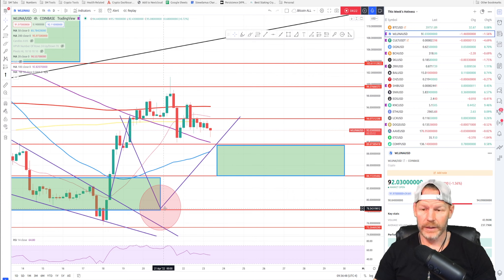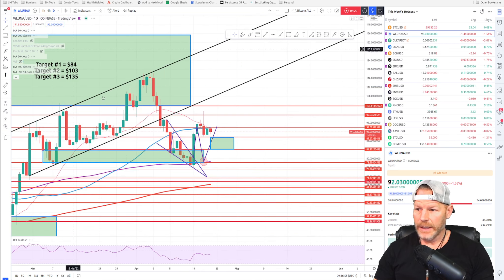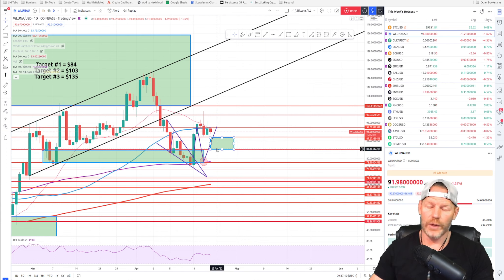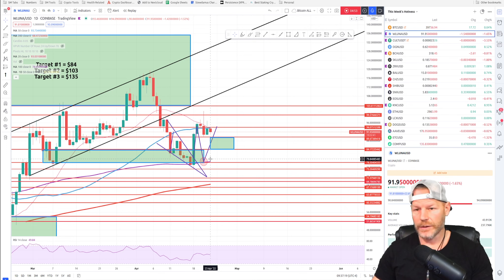I'm going to leave Luna on the list because zooming back out to the daily, you can see it's forming a nice little bull flag. I don't even know that we're going to come down to my new target between $84 and $89. I think $89 support is your entry area — if you can get it there, that's a good price. It looks like it's going to continue onwards and upwards within the next couple of weeks, at least that's what this chart is showing.